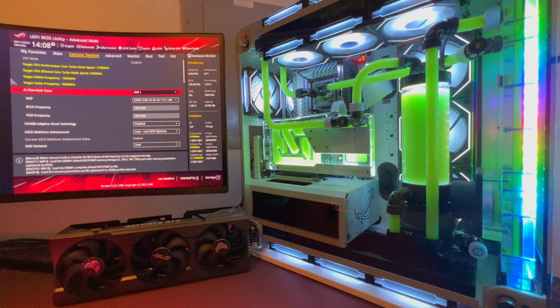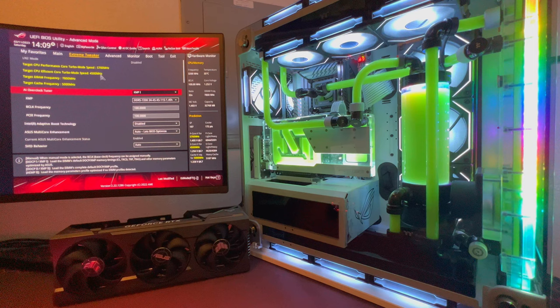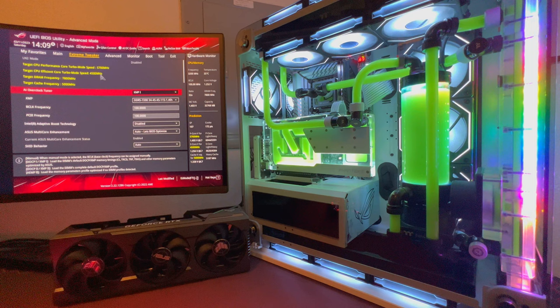Let's go over the hardware before getting into the BIOS. We have a 13900KS and an ASUS TUF Gaming RTX 4090. The system is completely custom water-cooled — three radiators, two pumps, 16 fans total — and temperatures are absolutely amazing. We have a Z790 Apex motherboard in a two-DIMM configuration with aftermarket RAM covers that dropped temps around 10°C and look really nice.